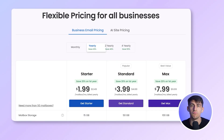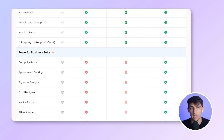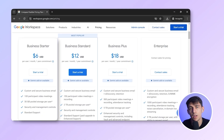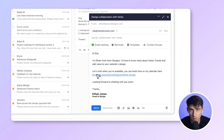When it comes to pricing and value, Neo starts at $1.99 a month and goes up to $8 for the max plan, which includes features like signature designer, appointment booking, and email designer. For Google Workspace, prices go from $6 to $12 per user per month depending on your plan. It's a good deal if you use most of the suite, but expensive if all you need is business email.